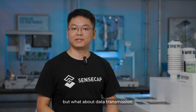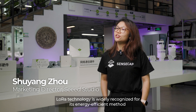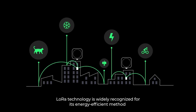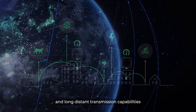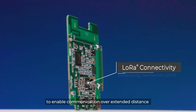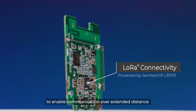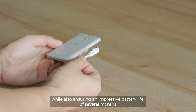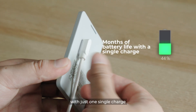But what about data transmission? Our answer is LoRa. LoRa technology is widely recognized for its energy-efficient method and long-distance transmission capabilities. Our tracker utilizes this technology to enable communication over extended distances while also ensuring an impressive battery life of several months with just one single charge.